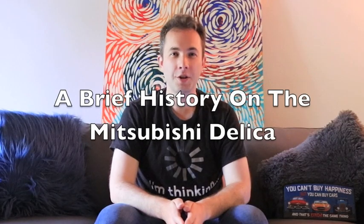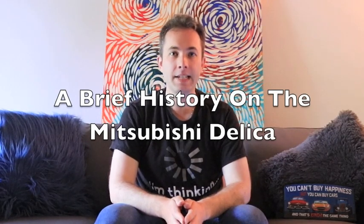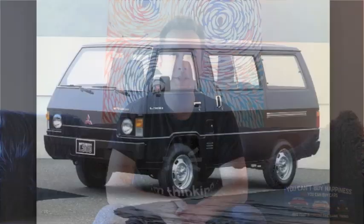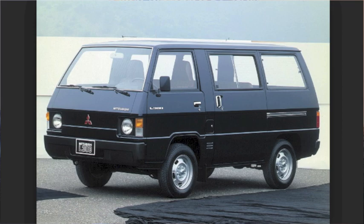The Mitsubishi Delica started sales back in 1968 in the Japanese and Indonesian markets. It was sold as an inexpensive commercial pickup truck or van, and it was massively successful. The body style remained until 1979 when it got its first refresh. Once refreshed, it was exported to almost every single market in the world, with the exception of the United States. In 1986, for the 1987 model year, the Mitsubishi Delica was finally brought to the United States for sale. However, it didn't sell very well here, and in 1991 they discontinued sales, while the body style continued around the world until 1994.